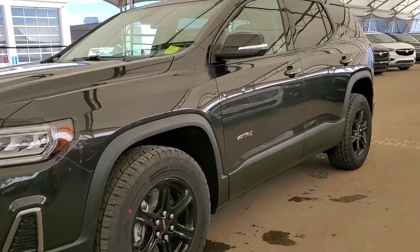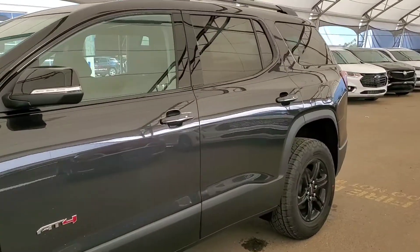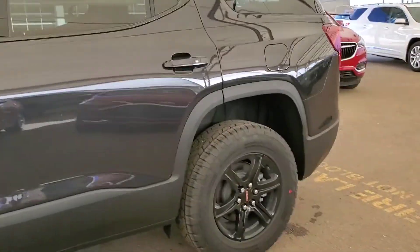Welcome to Davis Chevrolet. This is a brand new 2020 GMC Terrain AT4 in carbon black metallic.